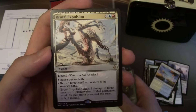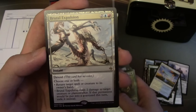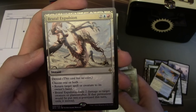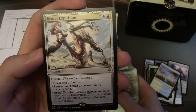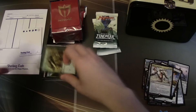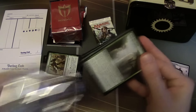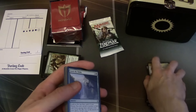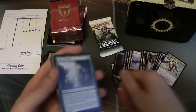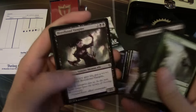We have Brutal Expulsion — I wish this card was worth more money because it's super sweet. It's devoid, four cost, choose one or both: return target spell or creature to its owner's hand, and/or deal two damage to target creature or planeswalker; if that permanent would be put into the graveyard this turn, exile it instead. Around the beginning of Battle for Zendikar standard, people were jamming Hangarback Walker and I ran into a lot of Brutal Expulsion to deal with it.